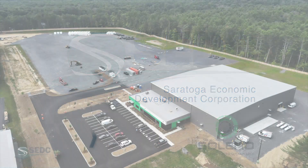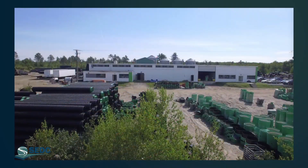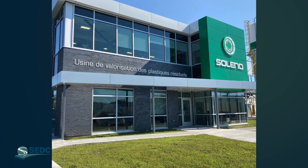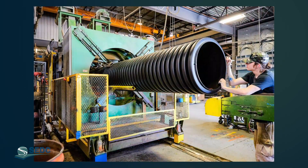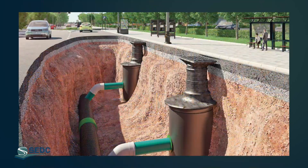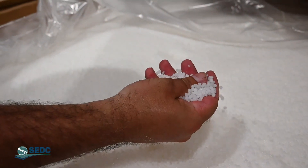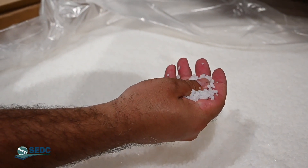A manufacturer of pipes and water management solutions, Cellino was founded in Quebec in 1977. Over time, the company developed cutting-edge expertise in sustainable solutions for collecting, conveying, treating, and storing water. The majority of Cellino's products are made of recycled high-density polyethylene, a light and resistant material that can last for more than 100 years.